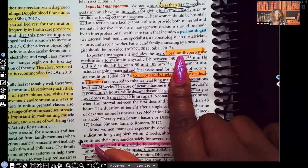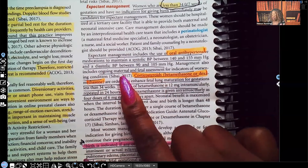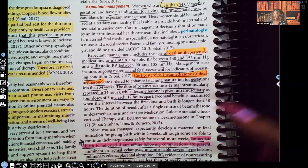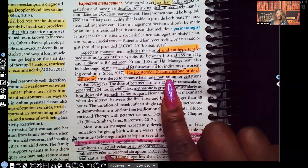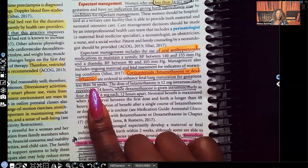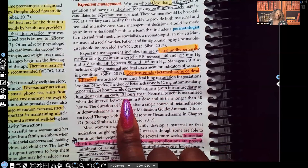Expectant management includes the use of oral antihypertensive medications to maintain systolic blood pressure between 140 and 155, and diastolic blood pressure between 90 and 105. Management also includes ongoing maternal and fetal assessment for indicators of worsening condition. Corticosteroids such as betamethasone or dexamethasone are ordered to enhance fetal lung maturation for gestations less than 34 weeks. The dose of betamethasone is 12 milligrams IM repeated in 24 hours, while dexamethasone is given IM as four doses of six milligrams each, 12 hours apart.